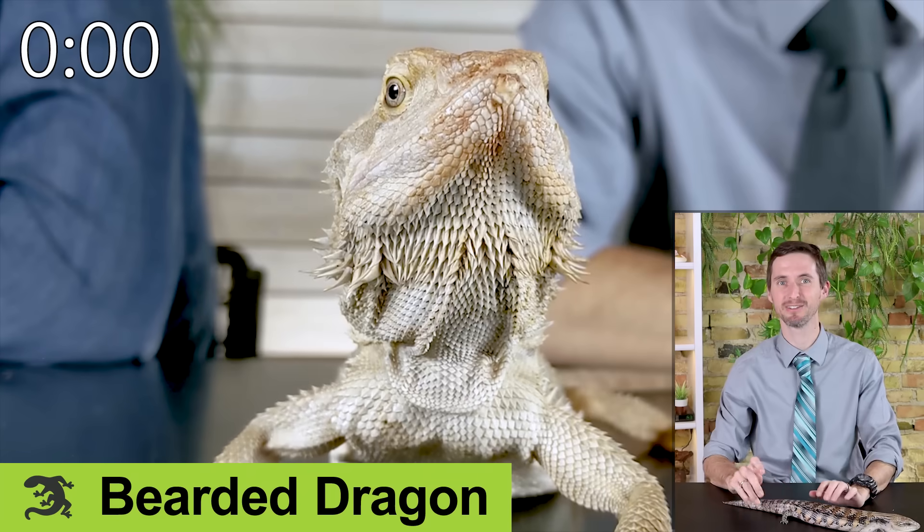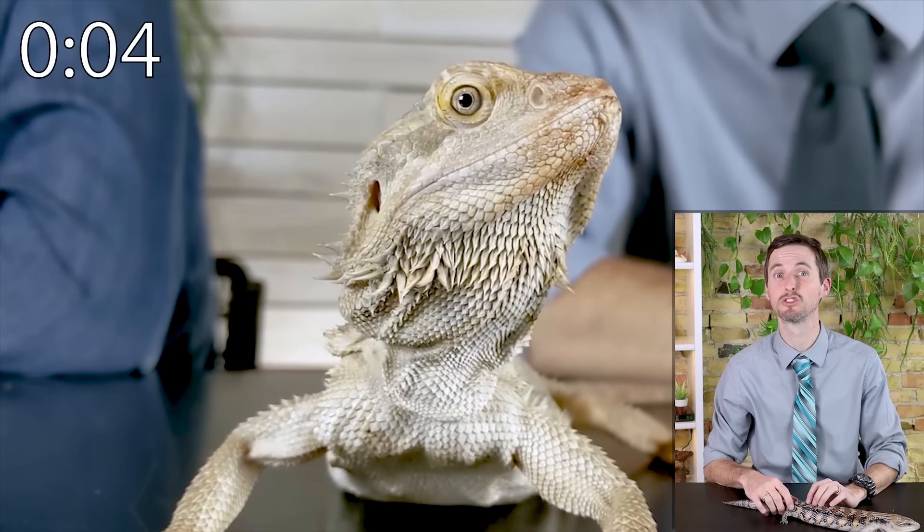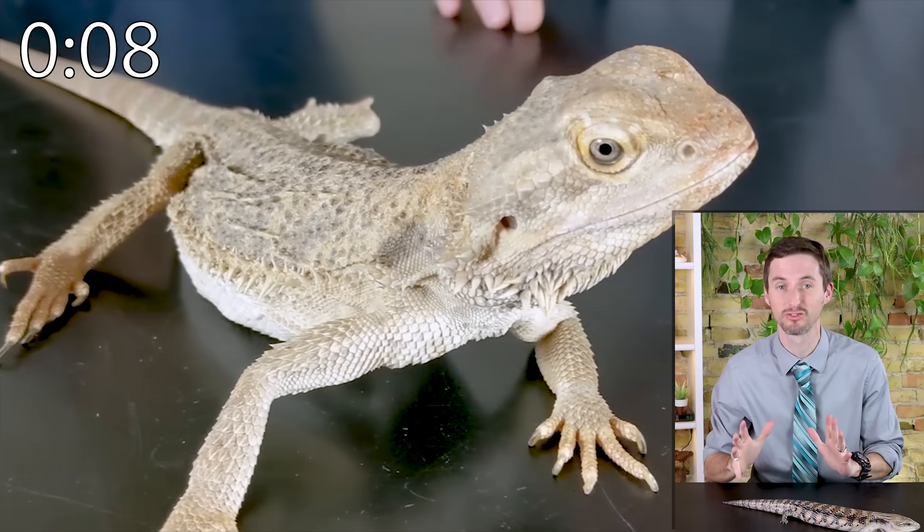Next are bearded dragons. Bearded dragons are a lizard that is somewhat expensive to house and feed, and needs expensive lighting — but they are super worth it because they will hang out with you, can't drop their tails, and are just so much fun.